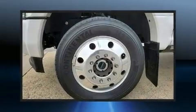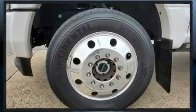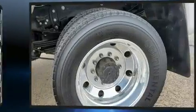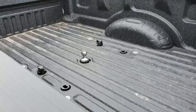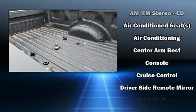Top features include air conditioning, front and rear reading lights, variably intermittent wipers, a trip computer, a rear step bumper, fully automatic headlights, and a split folding rear seat.